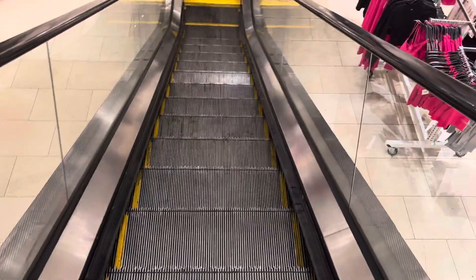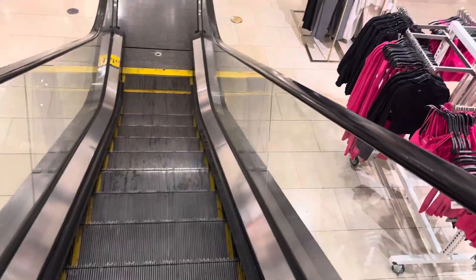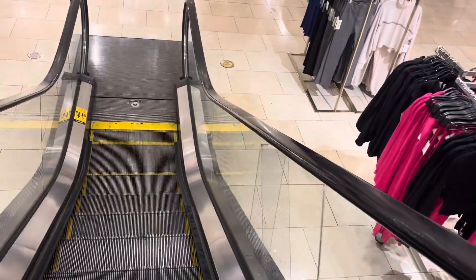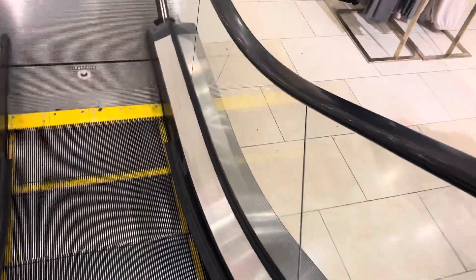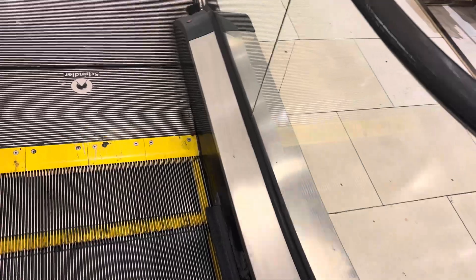Alright, we'll look for it. There is an elevator here. Is that it? What's over there? It's a while.